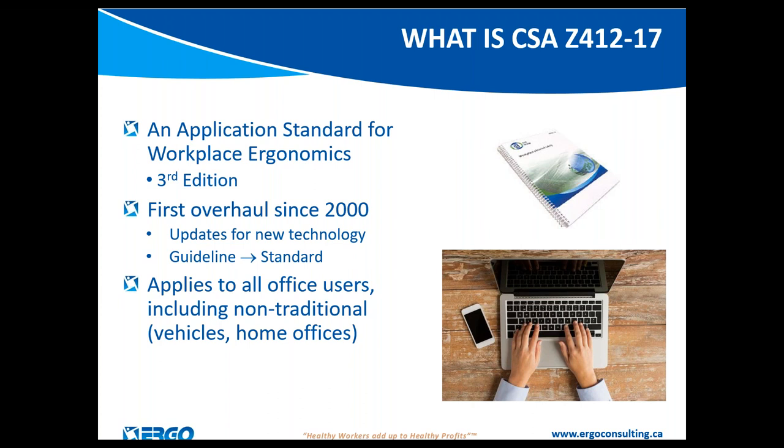The standard is the CSA Z412-17, referred to as the Application Standard for Workplace Ergonomics — it is the third edition, released in early 2018 though dated 2017. It is a very long read, so hopefully I'll be able to focus you on the sections most relevant to you. This is the first overhaul of the standard since the year 2000.